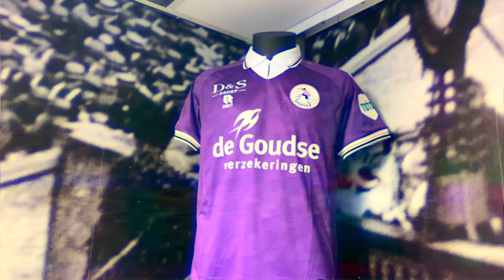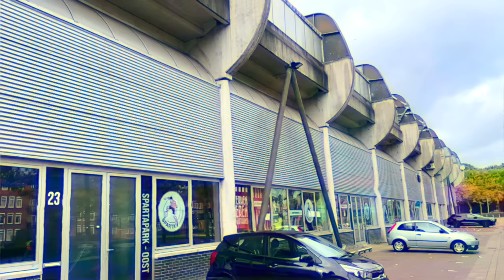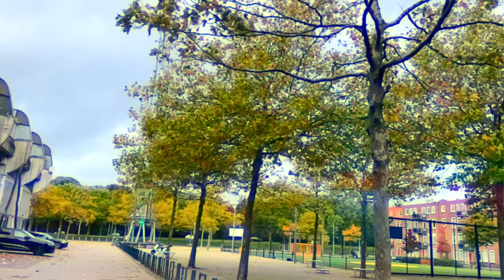I guess this is the away shirt — massive fan of this one. I still find it really strange how the floodlights are actually outside the stadium. That's what brings the character out of it — the castle, the floodlights, it's just different.